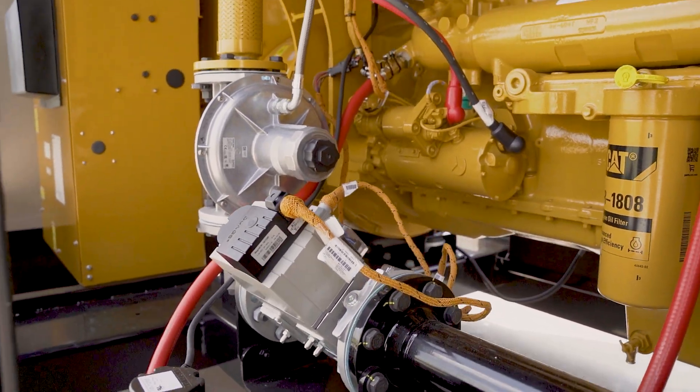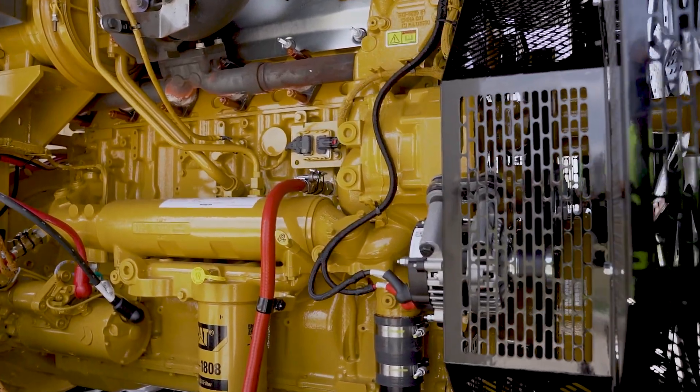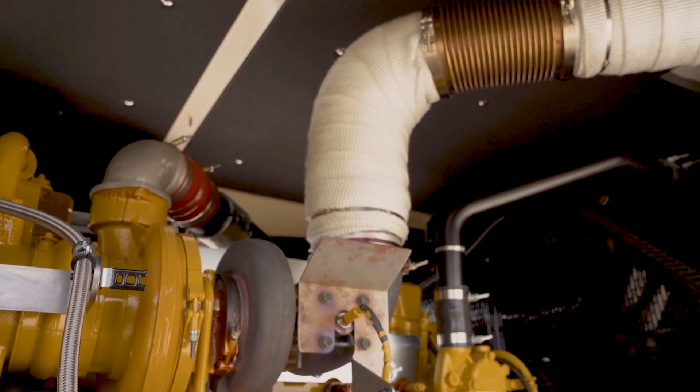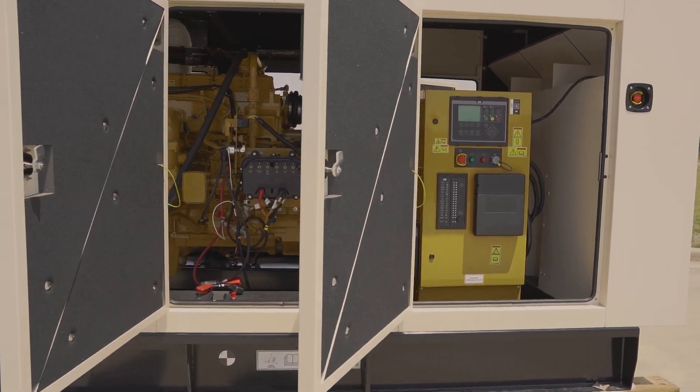With this gas product line, the standard fuel system allows the fuel pressure to be run from 2 to 5 psi, with our low fuel system running from 0.3 to 5 psi. This allows customers to easily set up their gas unit even before there are site requirements for the project.